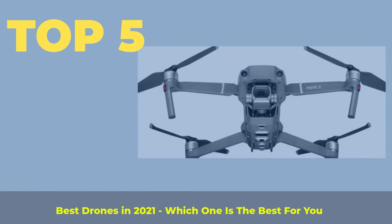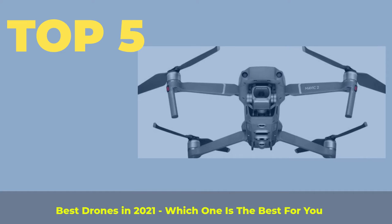Top 5 best drones in 2021 — which one is the best for you?